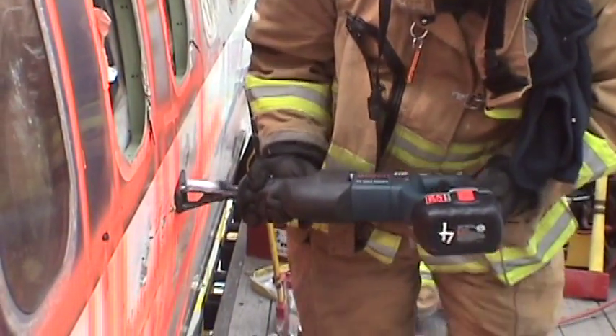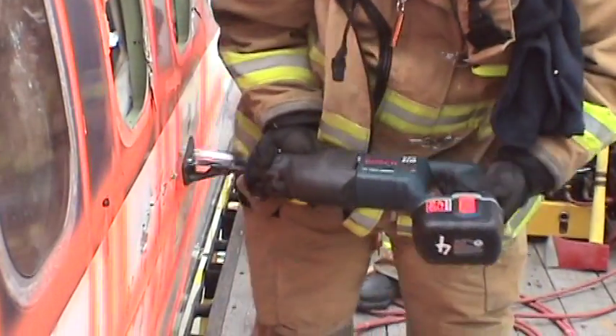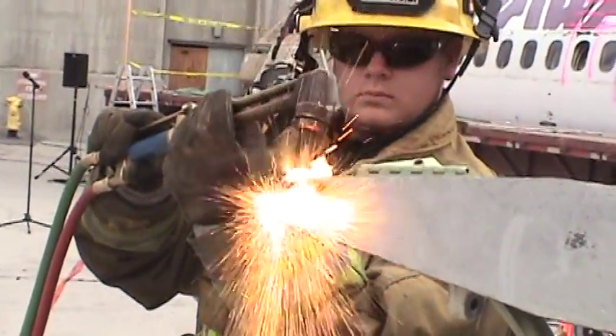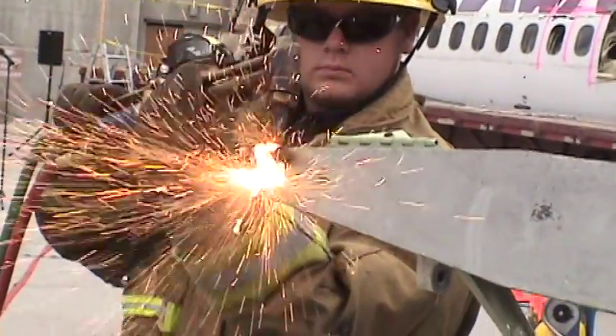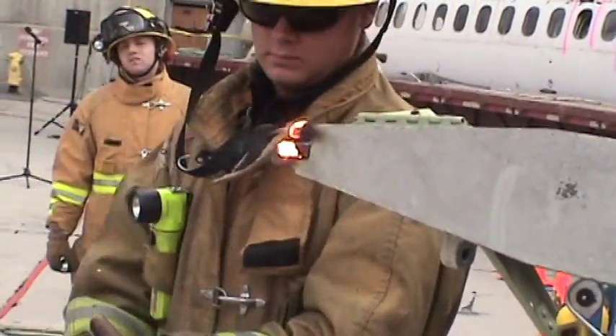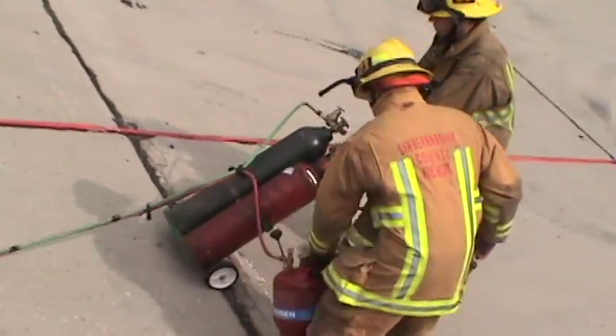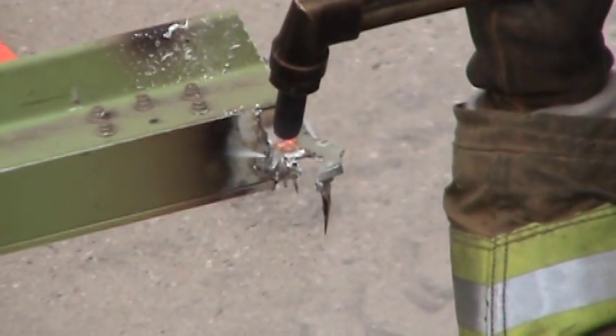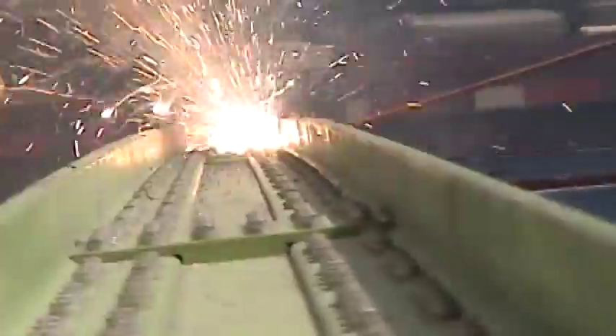Reciprocating saws have a straight blade that moves in an action similar to a handsaw. Often overlooked because of the ignition hazard, cutting torches are a rescue tool that can be used in limited applications. Under extremely controlled conditions, cutting torches can rapidly and easily cut through the strongest structural members. They can be used from ladders and in areas too congested or inaccessible to larger power tools. Cutting torches are a last resort tool when other options have failed.